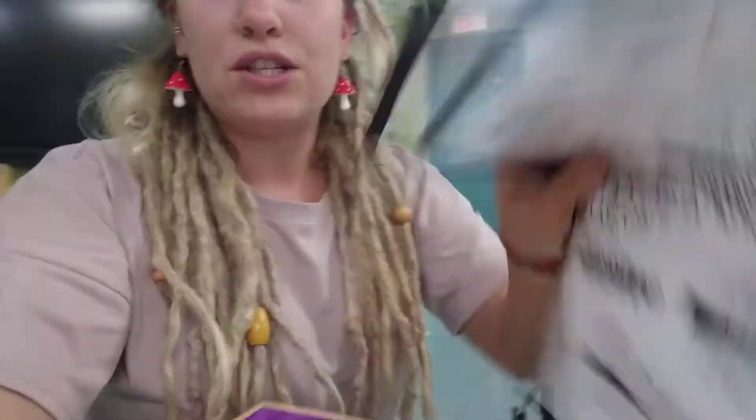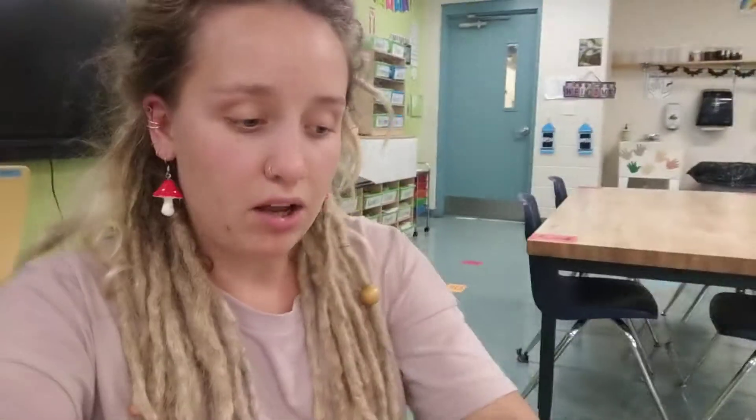One more thing I want to share with you is that during class today you might get to use some example sheets of some artwork and cool things you might be working on today. Make sure that when you're done with them they go back to the teacher.